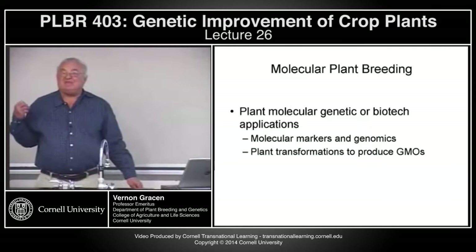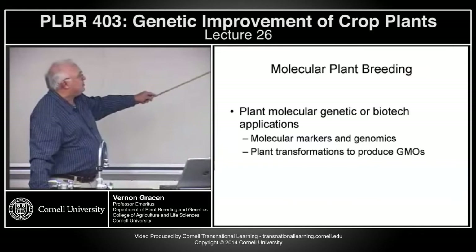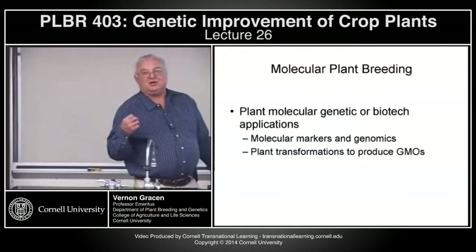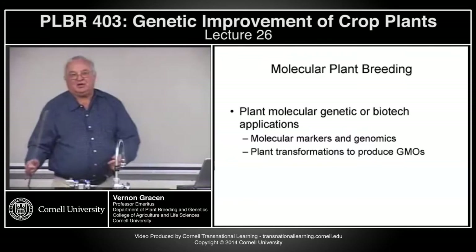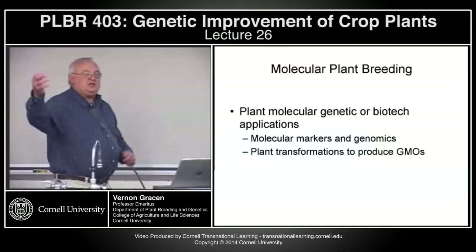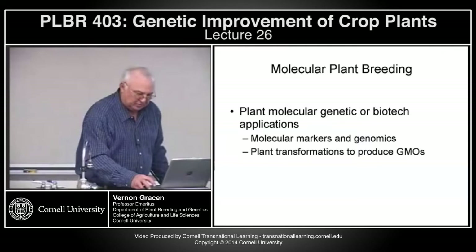Some very basic definitions. Plant molecular genetic applications can either include molecular markers and genomics or plant transformations. In a lot of the world, when we talk about biotechnology or molecular technologies, that's automatically equated with GMOs. It's very important that we realize molecular technologies employed with markers and genomics really don't transfer genes from distantly related organisms into plants. Whereas plant transformations, for the most part, produce what we define as GMOs.